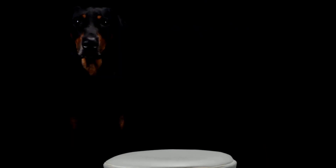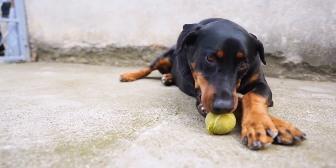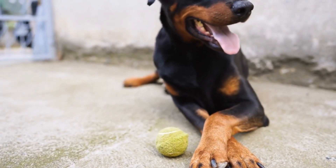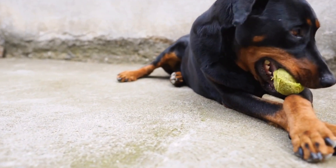In conclusion, maintaining good dental care for your Doberman Pinscher is crucial for their overall health and well-being. By regularly brushing their teeth, providing dental chews and toys, scheduling regular checkups, managing their diet, and being attentive to any warning signs, you can ensure your Doberman Pinscher has a healthy and happy smile.